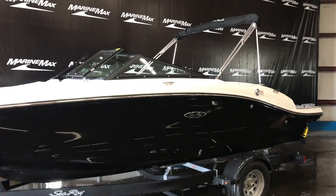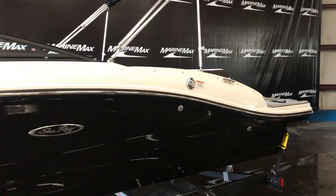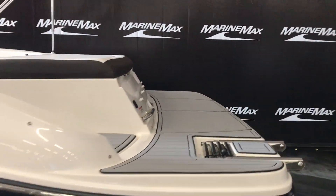Hi, my name is Dan Pergett, sales consultant with MarineMax in Rogers, Minnesota. Today we're looking at a 2020 Sea Ray 19 SPX.